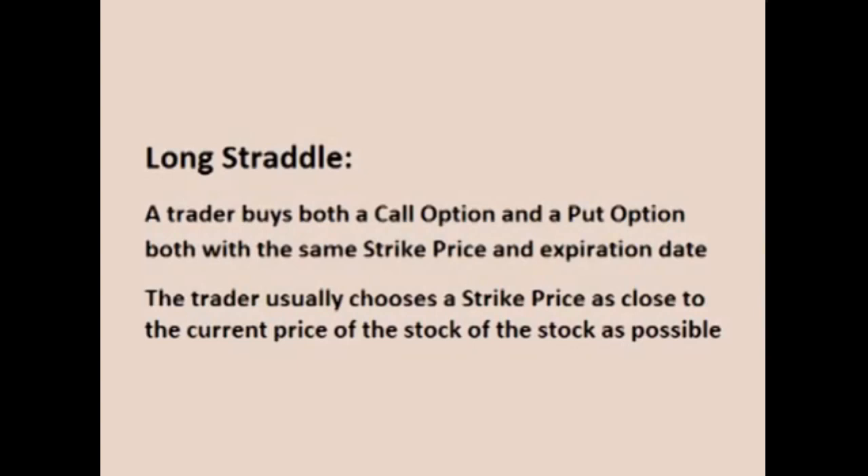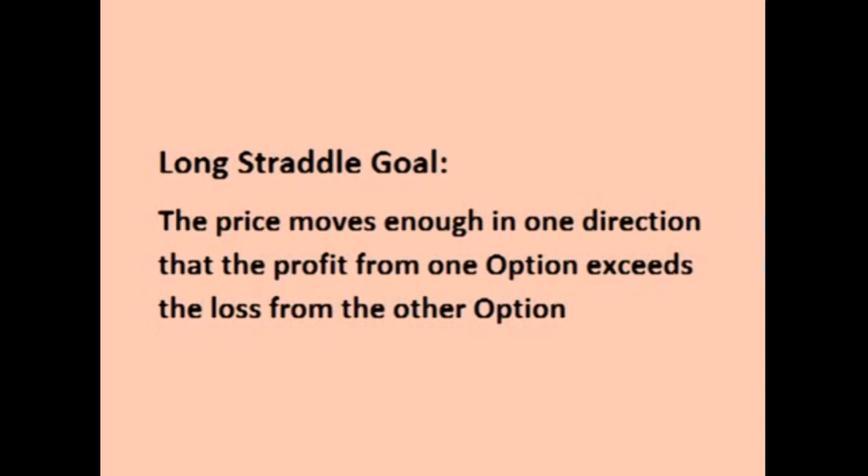You may remember from my last video, a long straddle is a trade that combines two options, a long call and a long put, both with the same strike price and time of expiration. The goal of a straddle is that the price of the underlying stock moves enough in one direction that the profit from one option exceeds the loss of the other option, resulting in a profit on the trade.